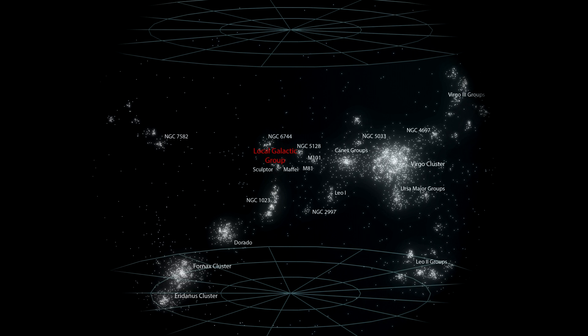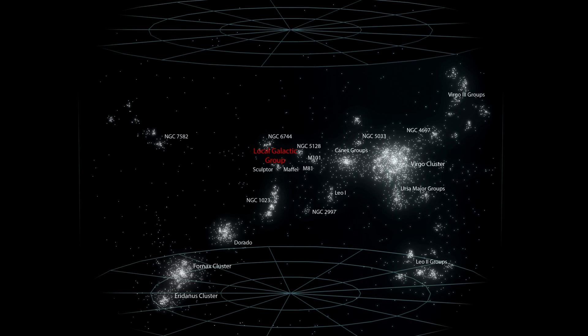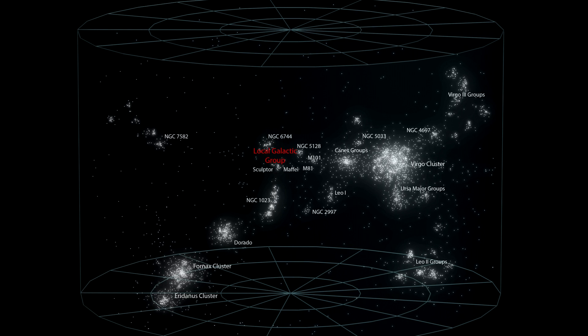For the first time, we are at a distance where we can see that galaxies are not just evenly distributed throughout space. In this picture, each galaxy is a point of light. These points are crowded together into galaxy clusters, and these clusters are crowded together into galaxy clouds, which are grouped up into the supercluster.